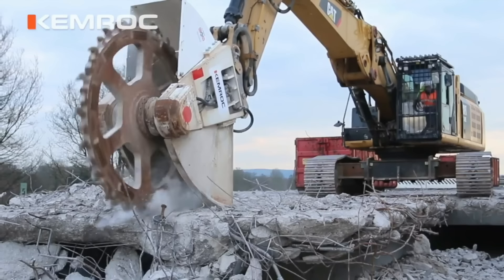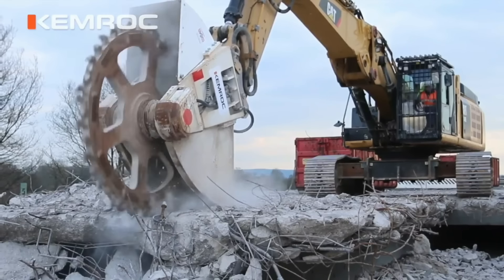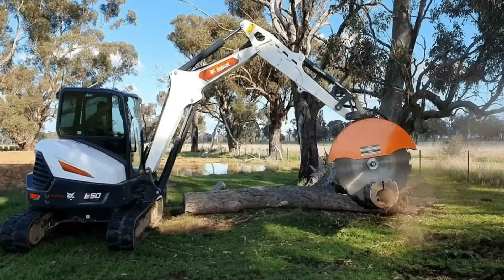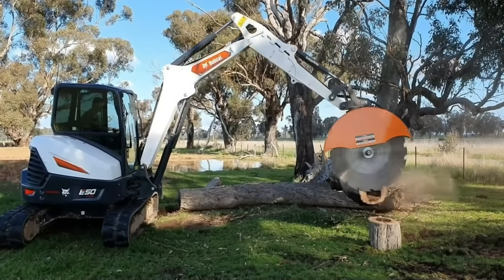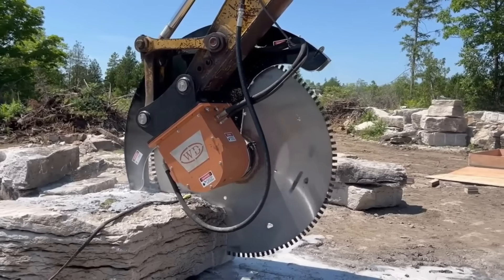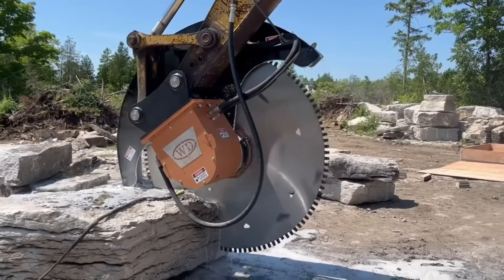Máy xúc cưa Excavator Saw là loại máy móc công nghiệp chuyên dụng thường làm việc trên các nhà máy hay các mỏ khai thác lớn. Xe có nhiệm vụ cưa và tách nhỏ vật liệu, phục vụ vận chuyển hoặc sản xuất.